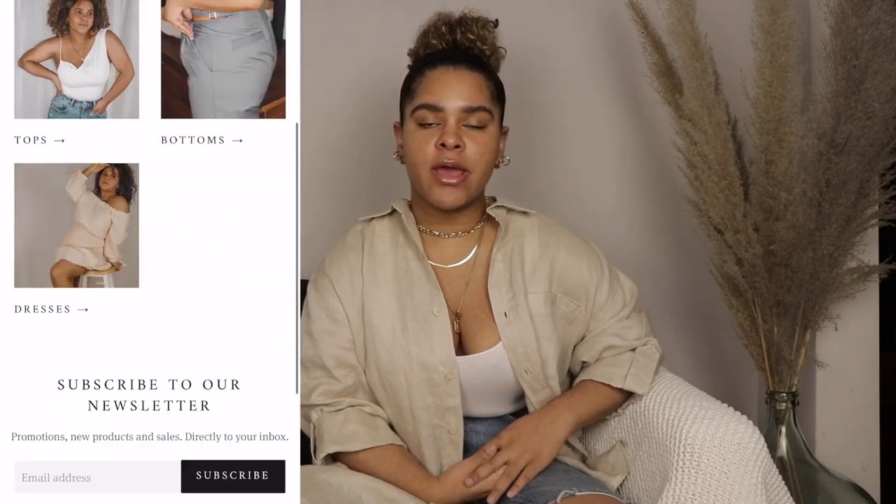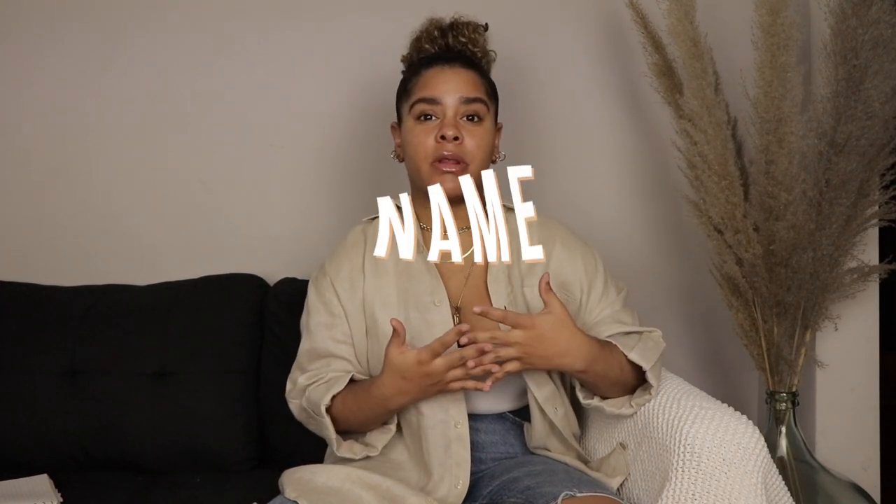A few months ago I started opening my online store, and here are the steps I took in order to open up and start successfully. The first thing you need to do is come up with a name. Whatever it is — for me it took a really long time.